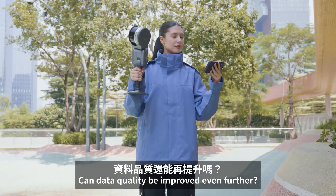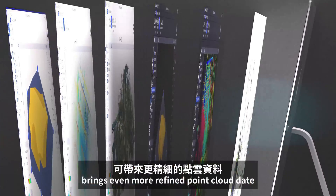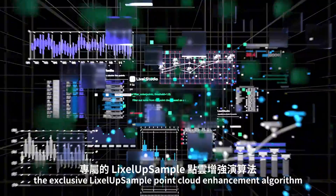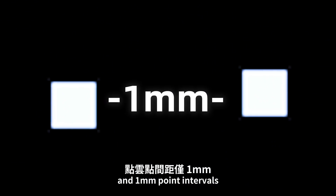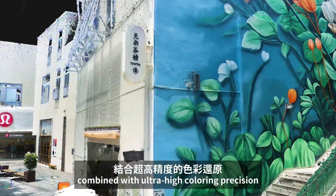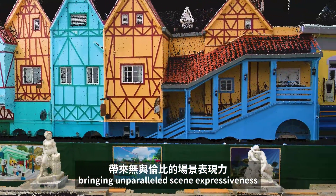Can data quality be improved even further? Yes. Likesol L2Pro, paired with the upgraded Likesol Studio 3.0, brings even more refined point cloud data. The exclusive Likesol app sample point cloud enhancement algorithm increases point cloud density and structural details. With 5mm point cloud thickness and 1mm point intervals, achieving 1,000,000 points per square meter point density. Combined with ultra-high coloring precision, every detail in the true color point clouds can be vividly presented, bringing unparalleled scene expressiveness.